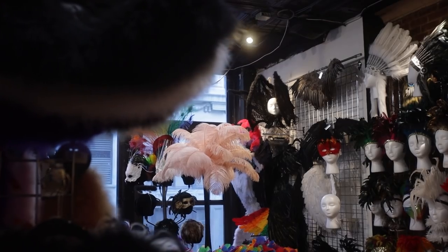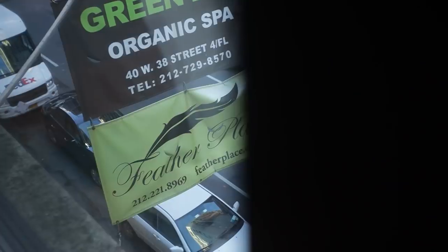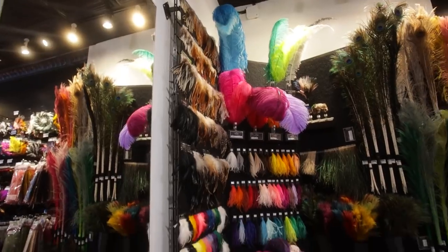If you're a fan of Broadway shows and want to go to the source where a lot of costumes are bought, check out the Feather Place, located on the third floor in the Garment District. This place sources different costumes for Broadway, carnivals, and burlesque shows — and a lot of people have never heard of it. Well, until today.